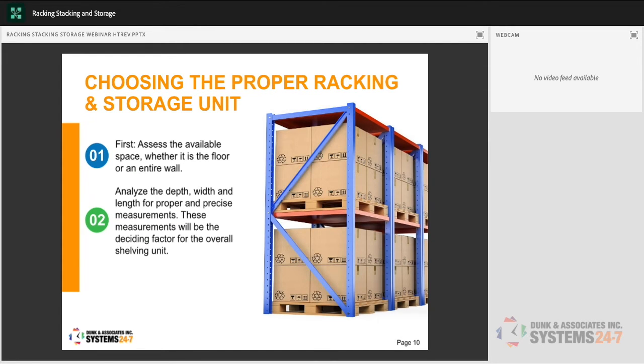When choosing the proper racking and storage unit, first assess the available space — whether it's the floor or entire wall. Address where emergency exits, fire extinguishers, and large items are. Then analyze the depth, width, and length for precise measurements — these measurements will be the deciding factor for the overall shelving unit. Get the tape measure out and know what you can fit. Don't buy something too big and try to squeeze it in — buy the racking that actually fits.